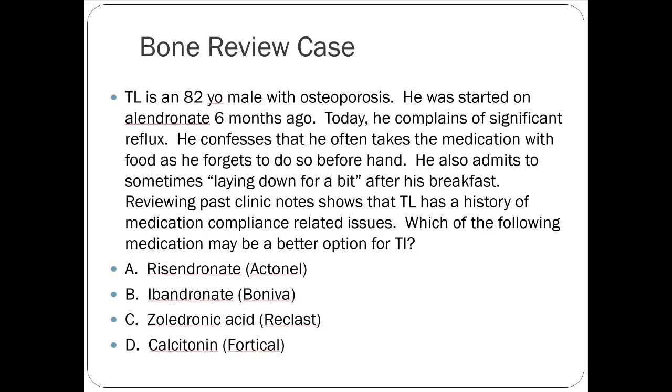We can do a little bone mineral review. I've got an 80-year-old male who's got osteoporosis, starting on alendronate — brand name Fosamax — six months ago. He has significant reflux, he's not taking the medication correctly, he's laying down before his breakfast, and he has a history of various compliance issues. Which of the following options might be better for him?